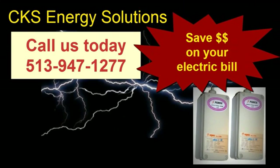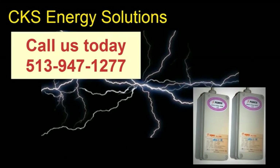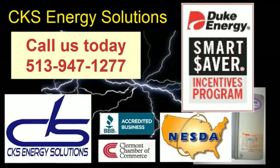Call us today, so you can begin saving money and wear and tear on your motors, machinery and appliances. Remember, there is no other technology on the planet that equals the FORCE. Call now to get your FORCE Energy Saving System. The FORCE Energy Saving System is exclusively distributed by CKS Energy Solutions.